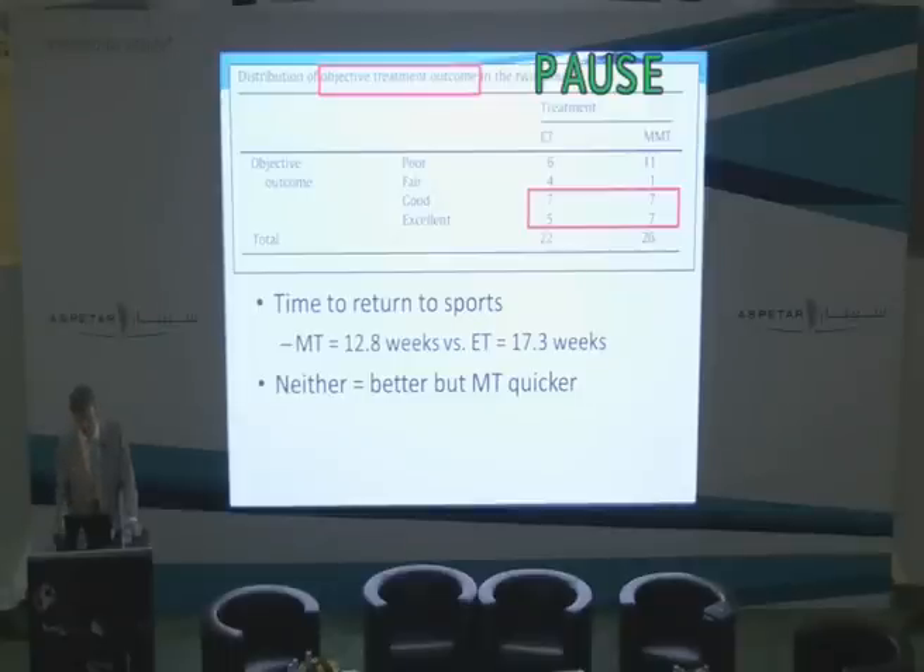Here we have an objective treatment outcome. Those with good or excellent means they're back to playing sports at the same level as before they were injured. In both groups it's a little over 50%, and there's no difference between the groups in this objective outcome. But those in the manual therapy group were back in 12.8 weeks, compared to those in the exercise therapy group at 17.3 weeks — very similar to the Lancet paper which had an 18-week return to play. To summarize in one line: neither treatment was better, but the manual therapy offered a quicker return to play.